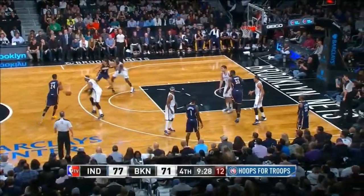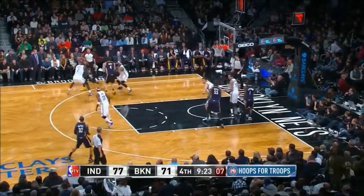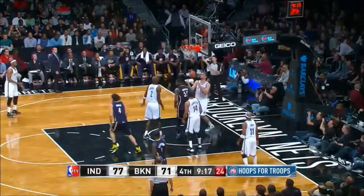Inbound goes to George who pierces through. Defense! Shot clock at seven. Defense! East line. Reverse.